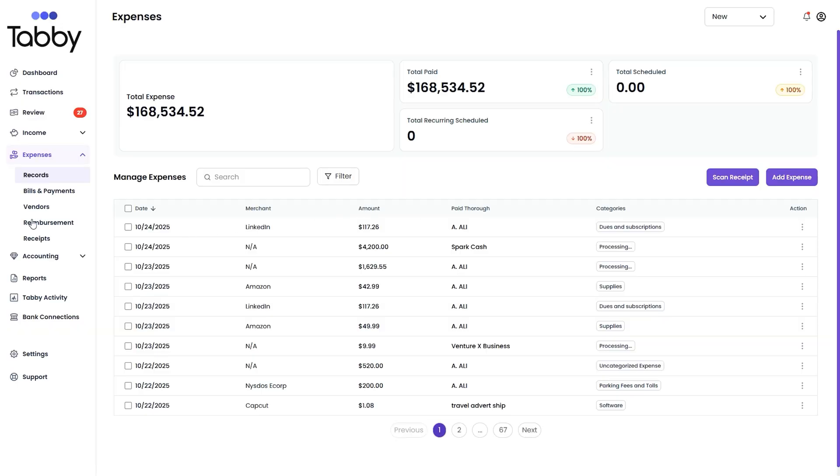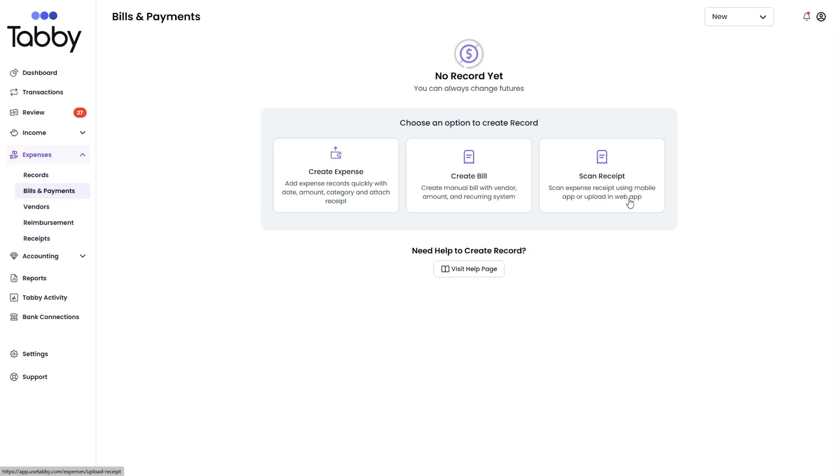You can also track expenses by category, monitor spending, and keep tabs on your biggest merchants. Plus, you can create and send invoices, upload receipts, and manage your finances on the go with the mobile app.